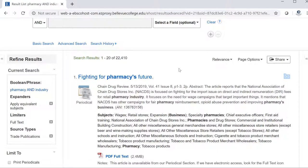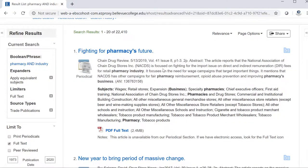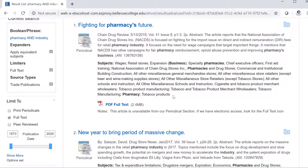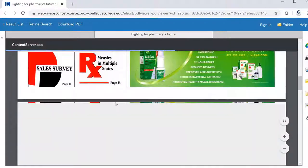By limiting to trade publication, I now have 22,000 results that I can explore. On the results page, I'll get some brief information about the article and then some subjects. If I want to see the article, I need to click on the full text. And now I have the article itself.